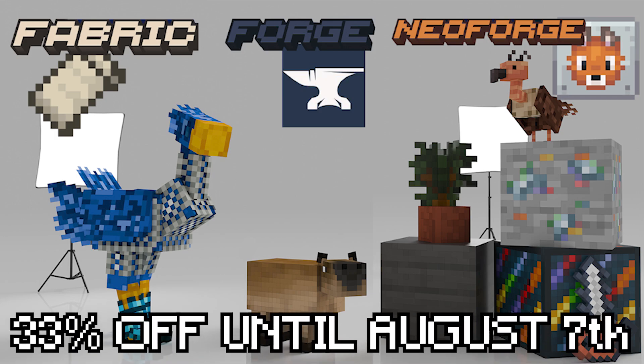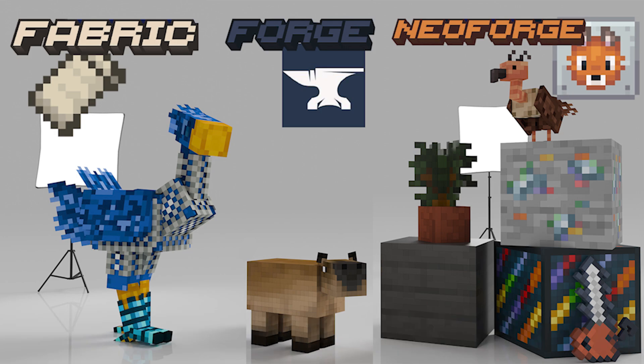Catch the big launch discount until August 7th by following the links in the description below. And do not worry — the free tutorials will start next week too, covering Fabric, Forge, and NeoForge. Hope to see you there or in one of the courses.